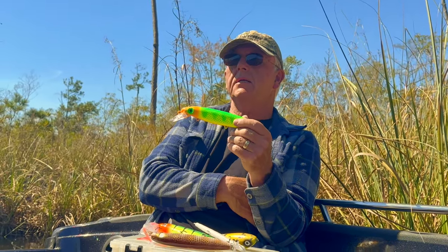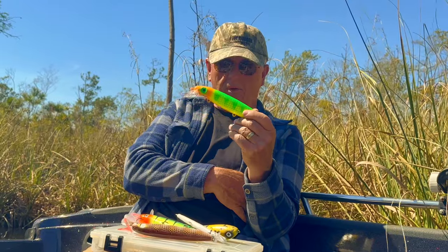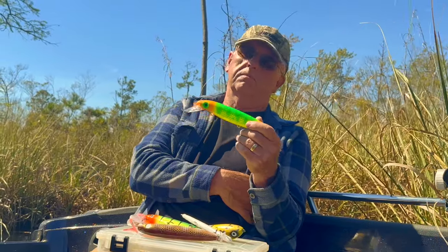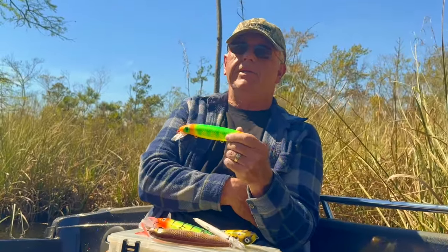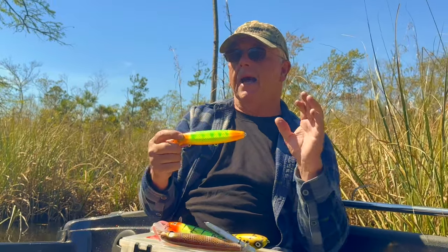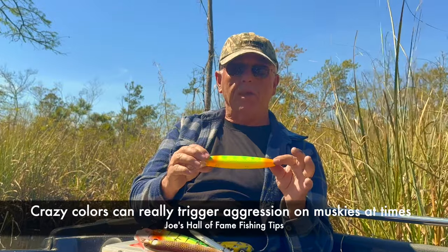In all the years I've fished, I've seen real natural colors work really well, but I've equally seen crazy obnoxious colors work really well. I remember back in my early guide days — some of the first musky trips I ever took as a guide back in the early 70s. If you didn't fish a black bucktail or a natural bucktail, you just weren't in the game. Then folks started making purple bucktails — what looks like purple in the water — but they caught fish. My first year of guiding I had a really hot bite on muskies with lime and chartreuse on a bucktail.